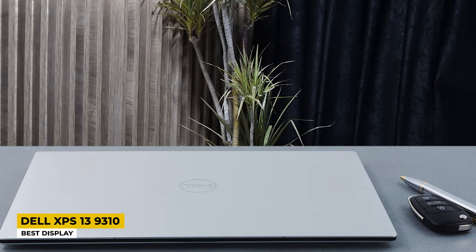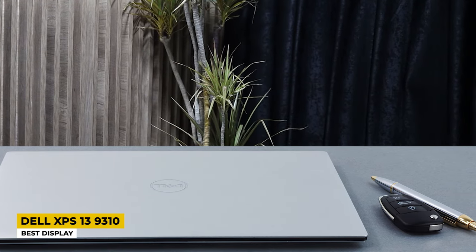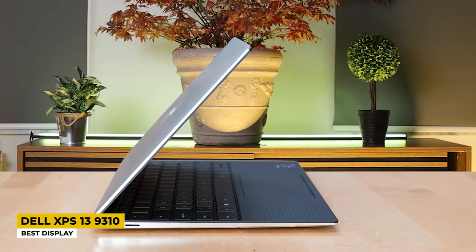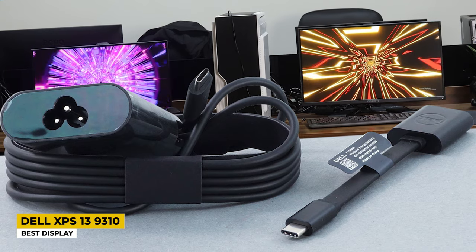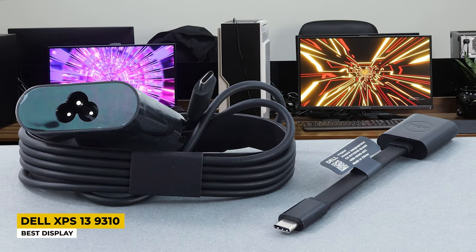It is powered by an i7-1185G7 with a base clock speed of 1.20 GHz and 4 cores with 8 threads, but thanks to Turbo technology it can reach up to 4.80 GHz. Pairing with Intel Iris Xe graphics, 16GB DDR4 RAM, and 512GB SSD storage. Those are powerful components for a small portable laptop. As for the battery life, this bad boy won't have a problem lasting up to 10 hours with overall usage.